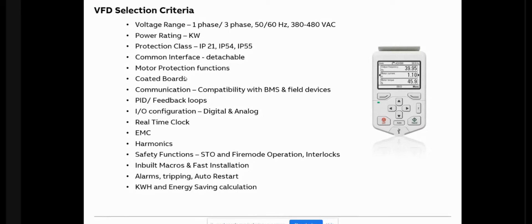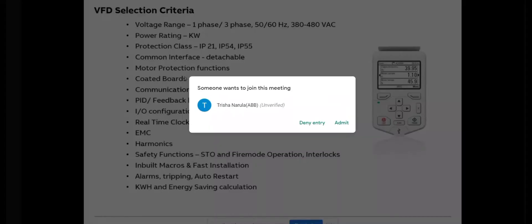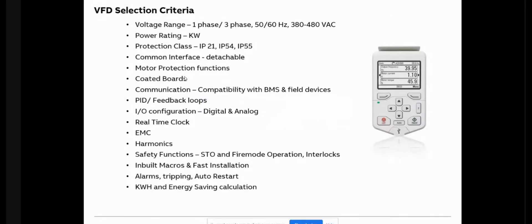Now there are some disadvantages of VFD. EMC and harmonics are two such factors — these two points we will cover in a little more detail next.